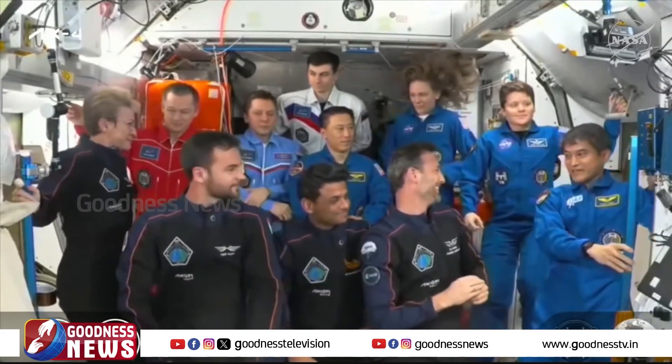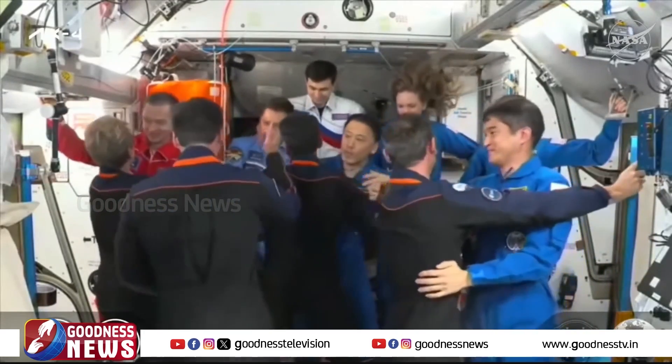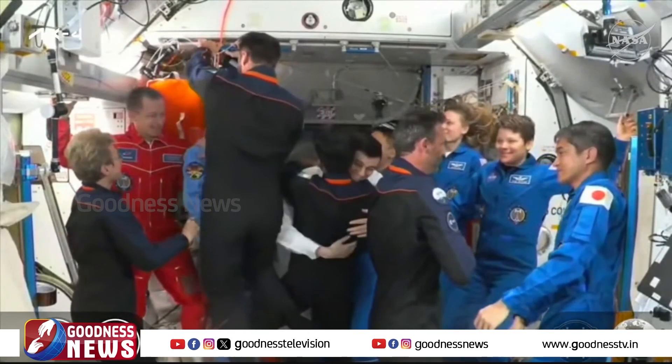For more details on the incredible work performed by this crew on orbit, check out axiomspace.com. At this time, the crew is getting closer to re-entry.